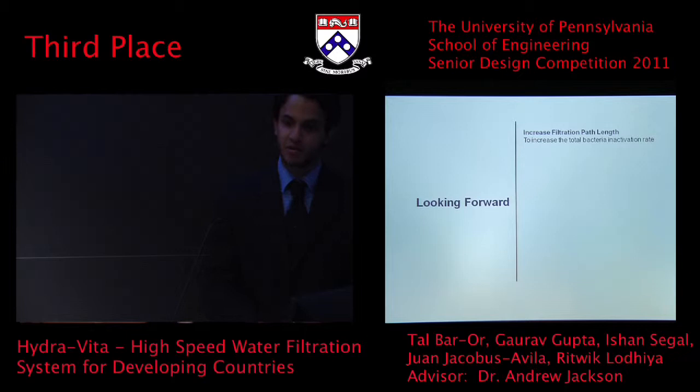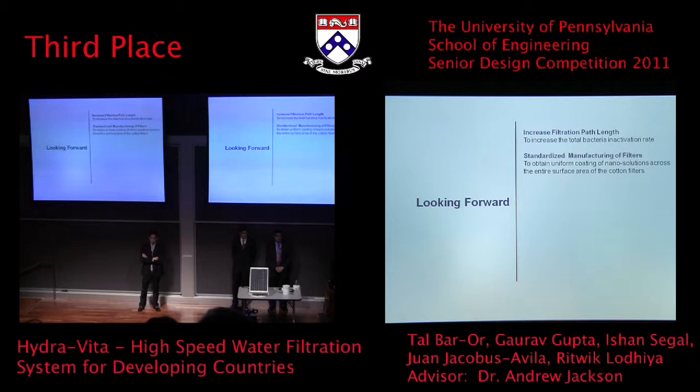Another major issue we faced was in producing these filters. The filters were all produced manually by hand using a pipette, so we weren't able to ensure the same amount of solution was applied at each point of the filter. By having a standardized manufacturing procedure, we would ensure the same electrical properties across the entire filter and therefore achieve higher efficiencies.